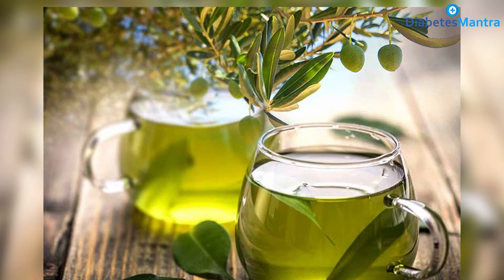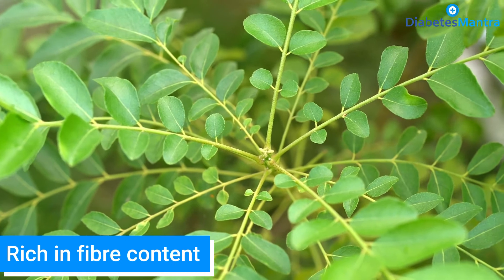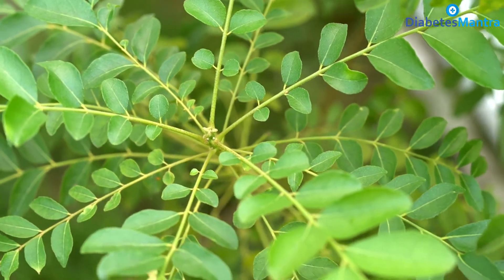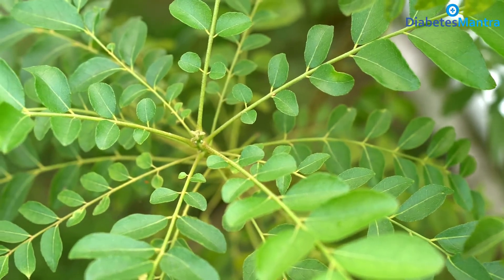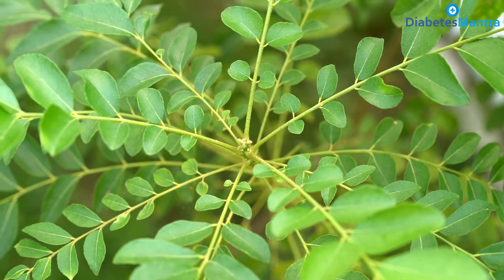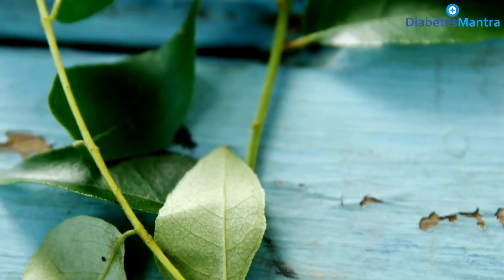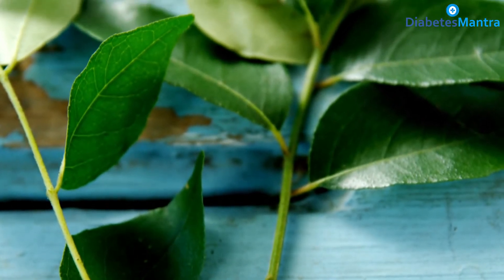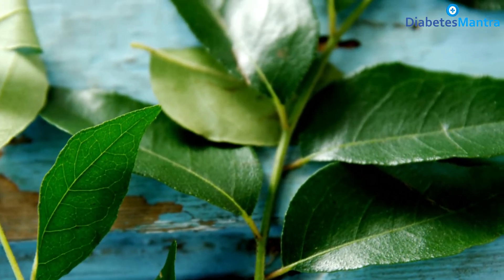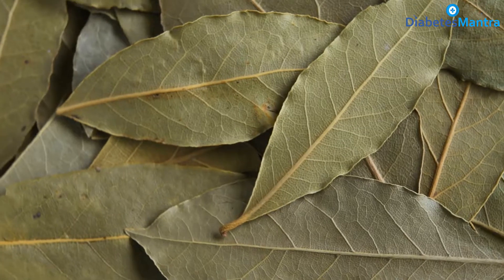Curry leaves are said to be rich in fiber content. Curry leaves contain a special kind of fiber which plays a significant role in lowering blood sugar levels. Curry leaves are said to help in adequate release of insulin in the body and reduce blood sugar levels for those who are diabetic. Consuming fresh curry leaves on an empty stomach can keep diabetes at bay.